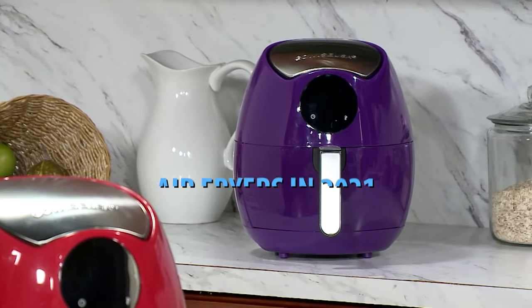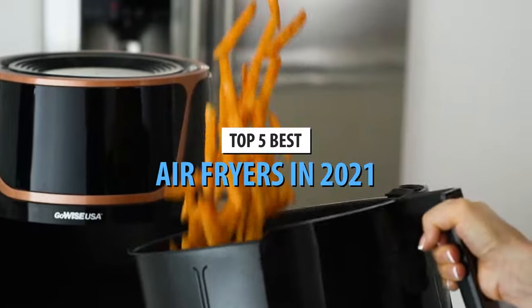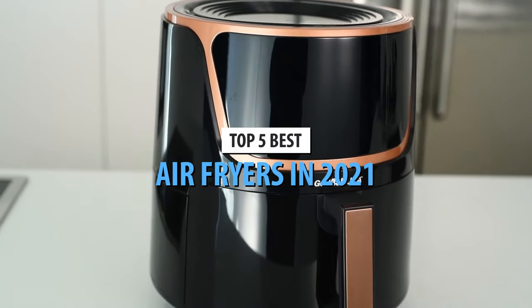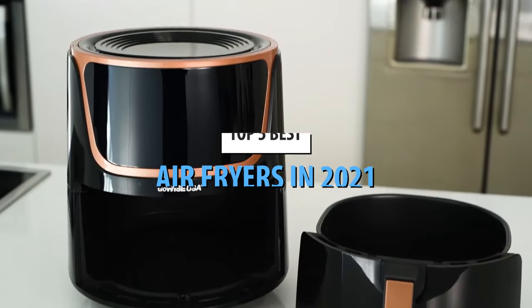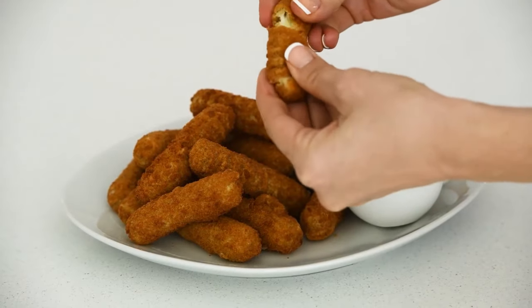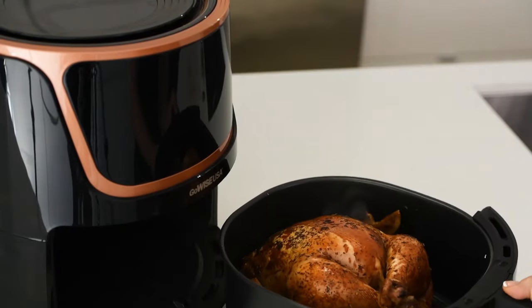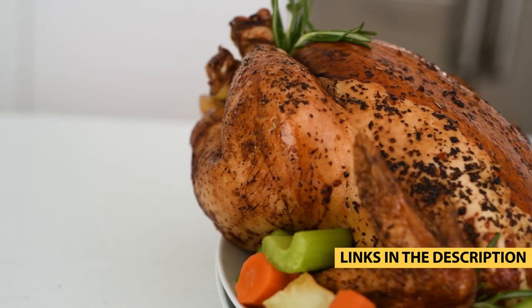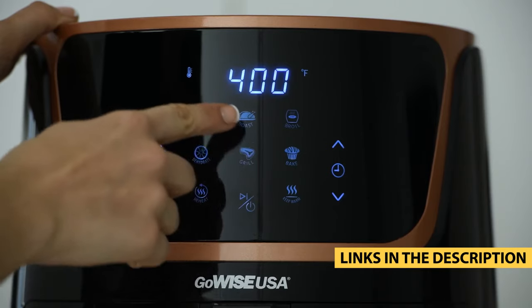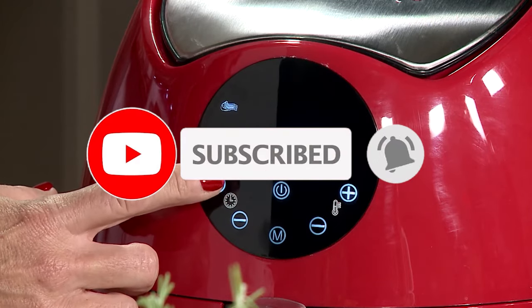What's up guys, today's video is on the top 5 best air fryers in 2021. Through extensive research and testing, I've put together a list of options that will meet the needs of different types of buyers. So whether it's price, performance, or particular use, we've got you covered. For more information on the products, I've included links in the description box down below, which are updated for the best prices. Like the video, comment, and don't forget to subscribe.